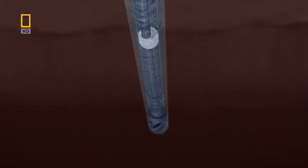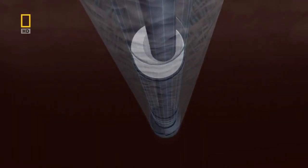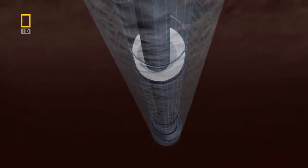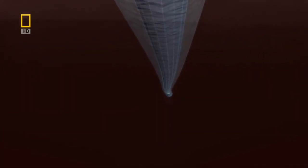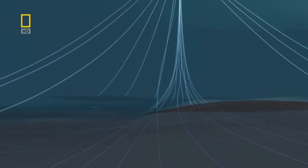As the drill plows through the rock, there comes a point where it needs to change course. Operators on the surface remotely activate a motor in the drill pipe, which bends it sideways and pushes it out horizontally. This way, the Clyde Boudreau builds a web of oil wells that extends to the farthest reaches of the oil fields — 20 kilometers across.